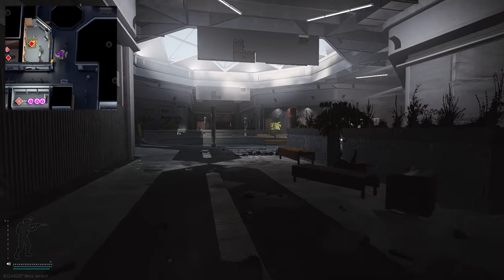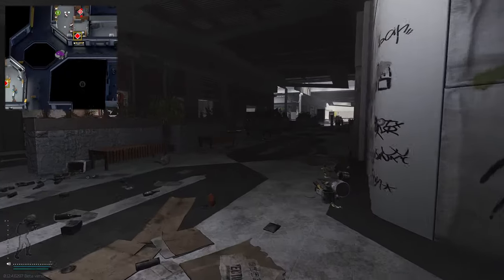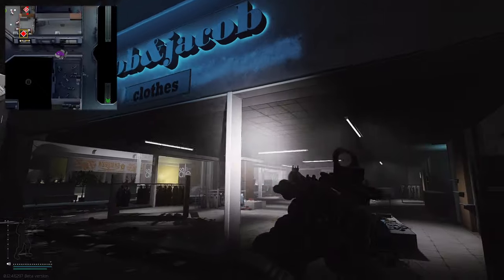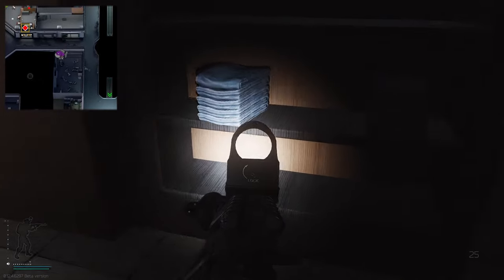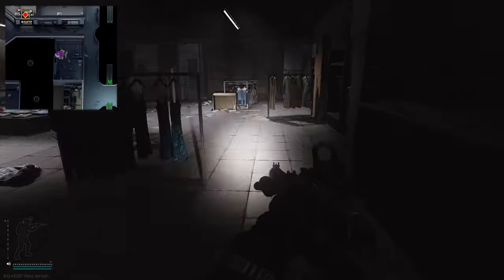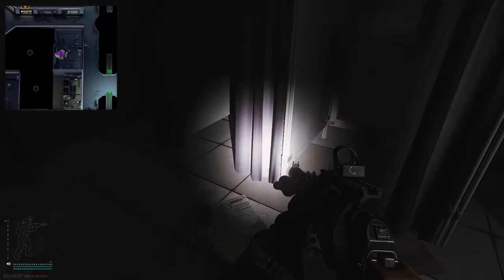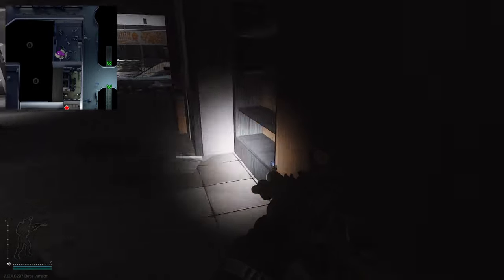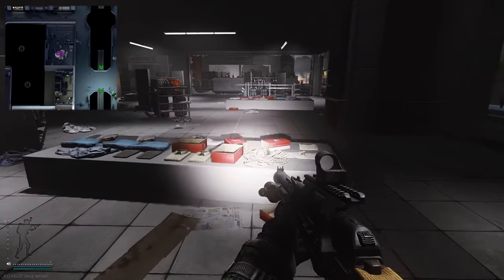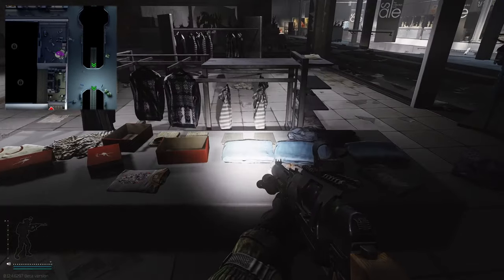Now we're heading to the main area to check out Jacob and Jacob. In my opinion this was my best store - I got seven items from Jacob and Jacob. Don't forget to check the shelves here, and these shelves right here. Same on these ones, and next to the changing rooms - always check the changing rooms as they can spawn on the floor. Also check these shelves and always check the display cabinets in the middle, though I personally haven't found any on those display cabinets.